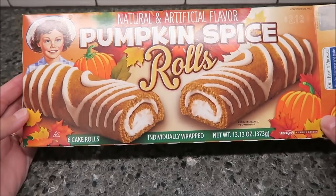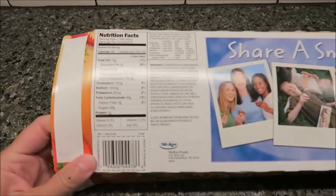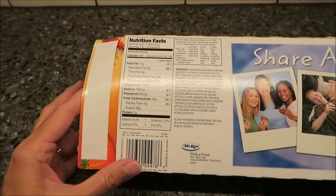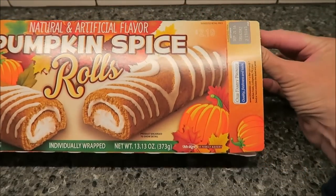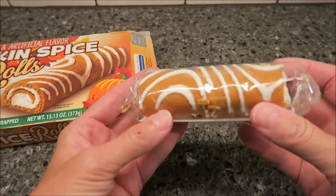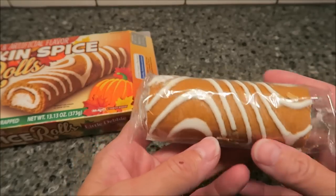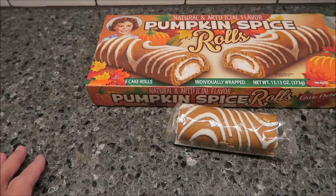For my 10 o'clock snack, I'm going to have one of these Little Debbie Pumpkin Spice Rolls. These are my favorite Little Debbies ever — I don't think I'd ever even tried one until last year, and once I tried them, I was hooked. They are 260 calories, but they are big. There are only six cakes in the box, and that is a good size roll — full of cream filling. They are very, very good. If you've never tried one, I highly recommend them. But that is the last thing I'm eating tonight. I hope you all have enjoyed this What I Ate Wednesday.